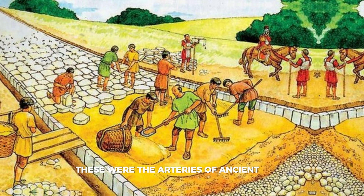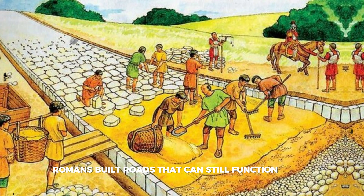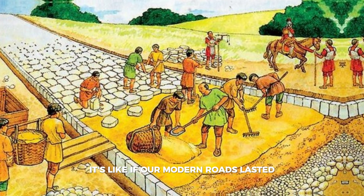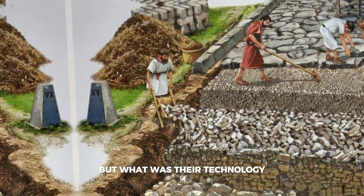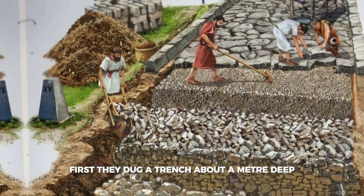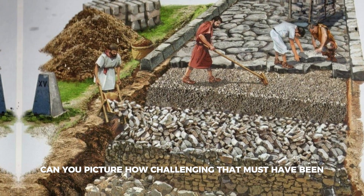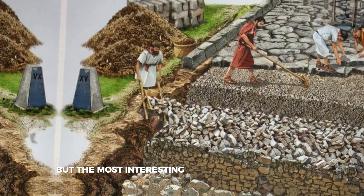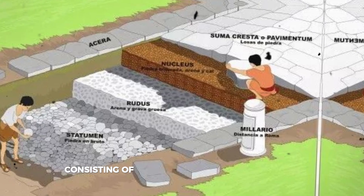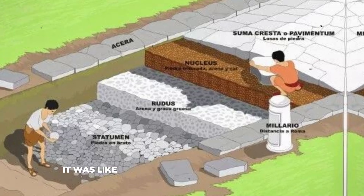Let's start with roads — these were the arteries of ancient Rome. Imagine: millennia ago, Romans built roads that can still function today. It's like if our modern roads lasted until the era of flying cars and space settlers. First they dug a trench about a meter deep, then laid wide stone blocks at the bottom. They then filled the remaining space with gravel.